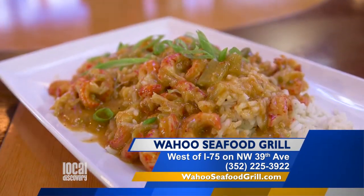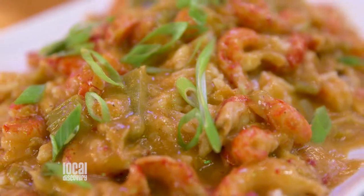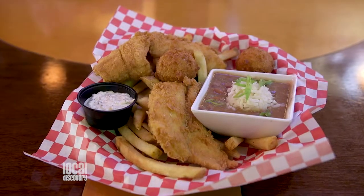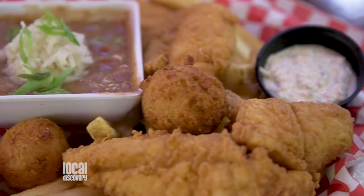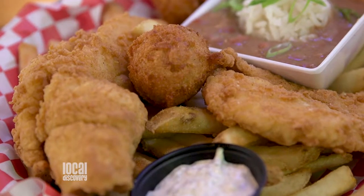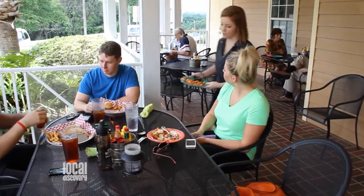Right here we have our crawfish étouffée. It's a great traditional Louisiana-style Cajun dish. We also offer it with shrimp, catfish, or chicken. Right behind it are fish and chips, and red beans and rice, which are absolutely incredible — a beautiful little smoky flavor to them. It comes with French fries, two hush puppies, and fish. So this is a lot of food for $8.69.